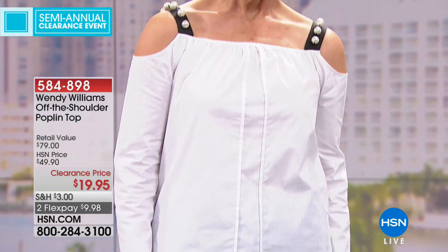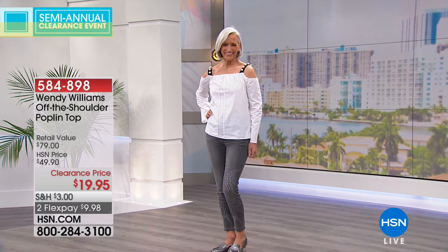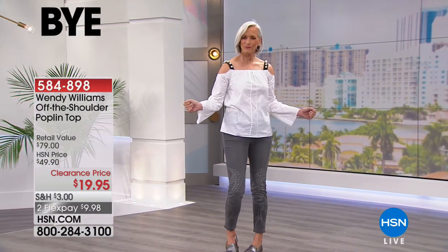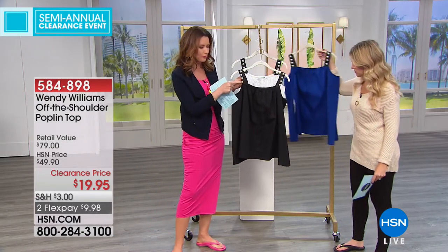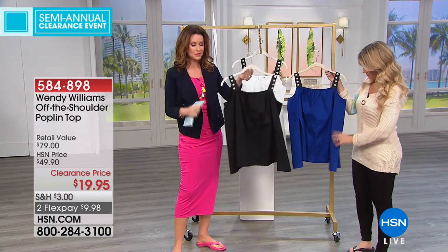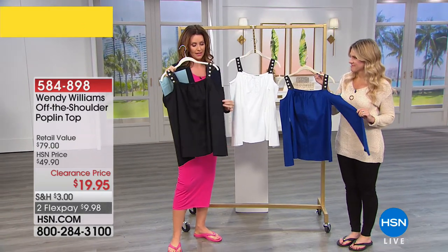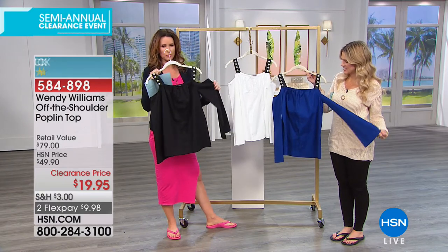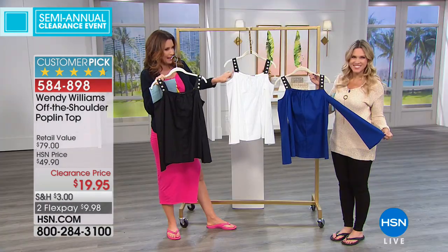We're moving on to all of our clearance fashion and accessories. This top — I wore this top and got so many compliments on it. It looks so unlike anything you've ever seen in the marketplace. Today it's $19.95. It's just so interesting with those great little pearls on that cold shoulder top. It's poplin, so it's really fresh, crisp, and lightweight for summer. You get that off-the-shoulder look. We've got it in black, cobalt, and white. The white with the black is so crisp.